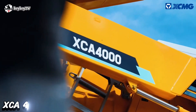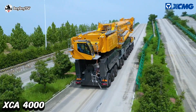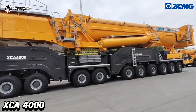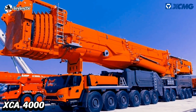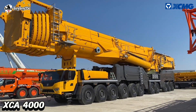Number 1 on our list is the XCA 4000, one of the largest tonnage telescopic mobile cranes in the world, built by XCMG. As of 2024, it is the world's biggest mobile crane. It has a maximum lifting capacity of 4,000 tons, rated at 2 meters radius.